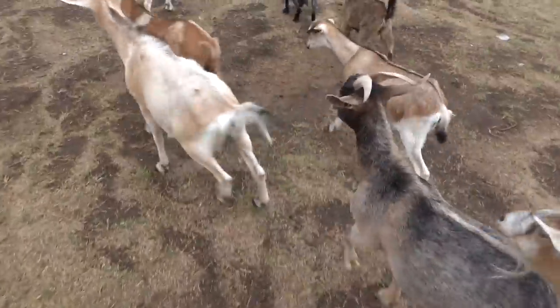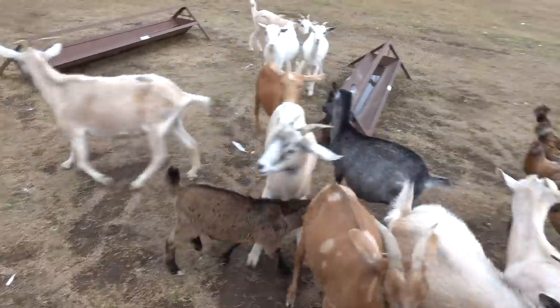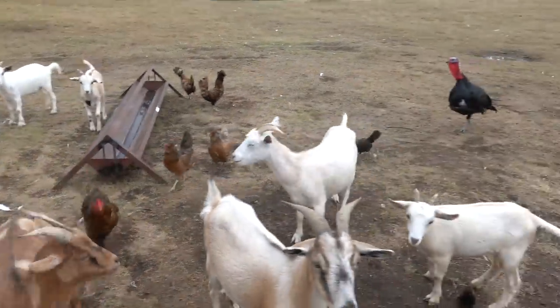Shadow's the one that's always jumping on the buckets every time. How am I going to do this? I've got to put you guys down for a minute and dump this water out of their troughs real quick.